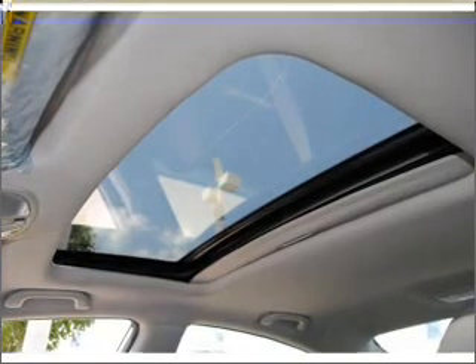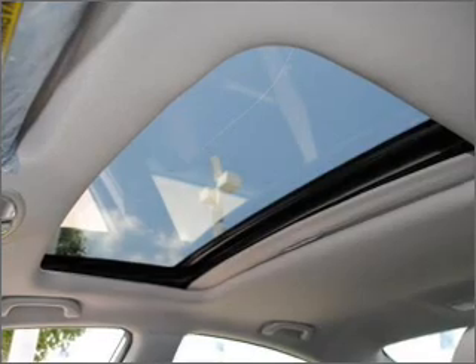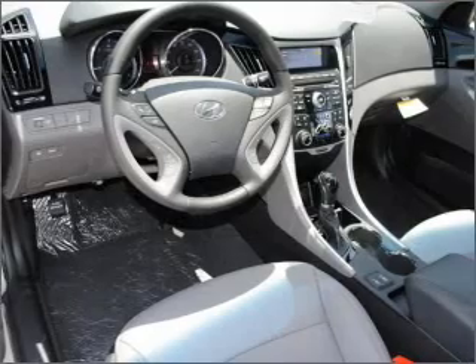Premium wheels give a more luxurious look. The anti-lock braking system will help deliver you safely to your destination. Heated seats are a desirable comfort feature. The sunroof lets fresh air in.